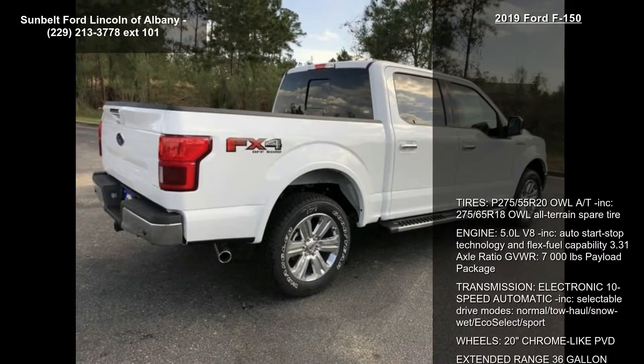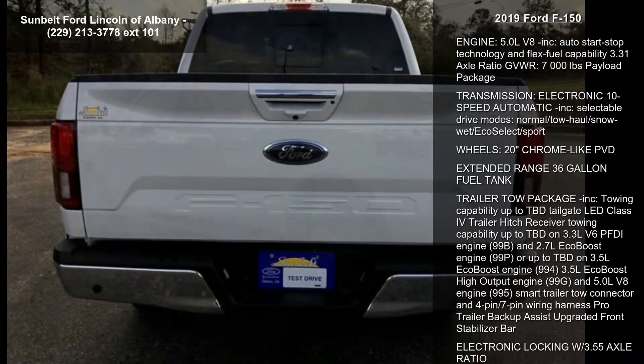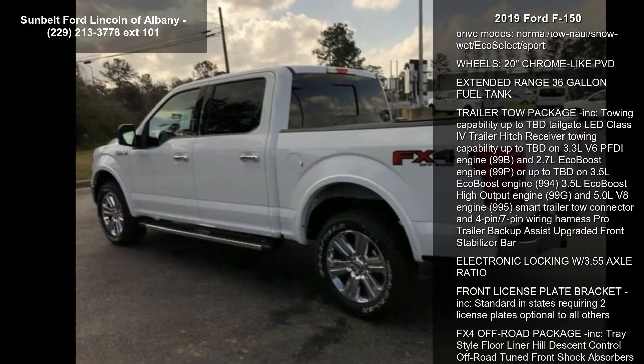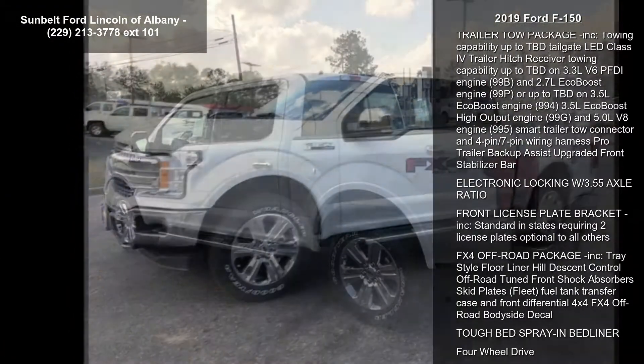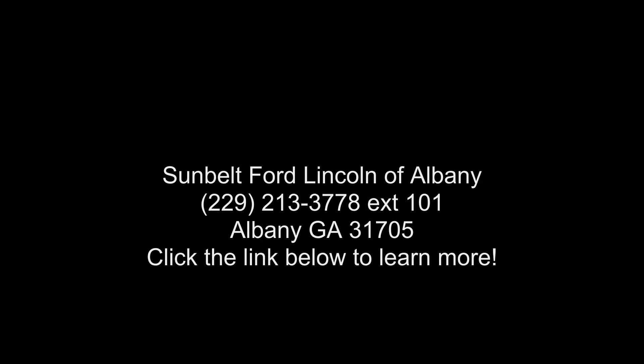Wheels: 20-inch Chrome Life PVD. Extended Range 36-Gallon Fuel Tank. Trailer Tow Package included, with towing capability up to TBD. Tailgate LED, Class 4 Trailer Hitch Receiver. Towing capability up to TBD on 3.3L V6 PFDi engine.